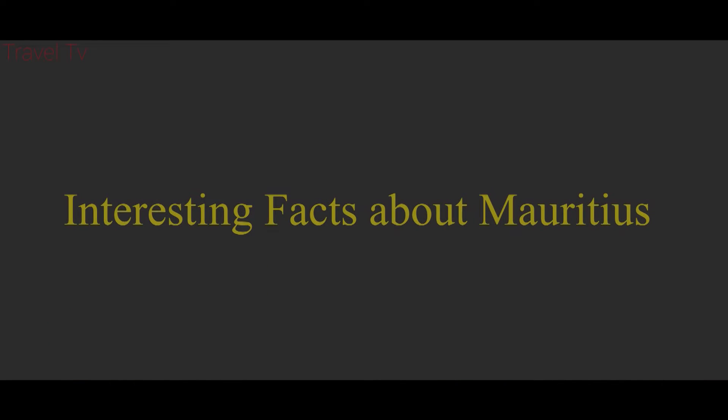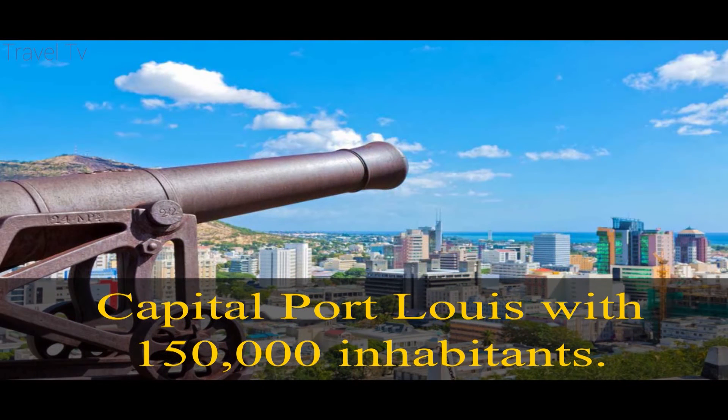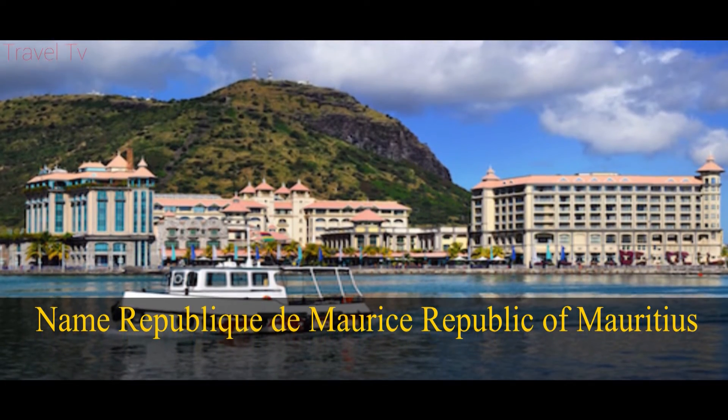Interesting facts about Mauritius: roughly 1.2 million people live in the country as of 2015. The capital, Port Louis, has 150,000 inhabitants. The country's full name is the Republic of Mauritius.